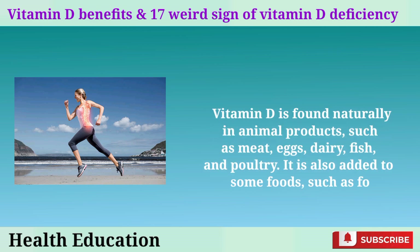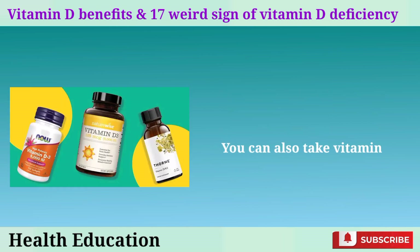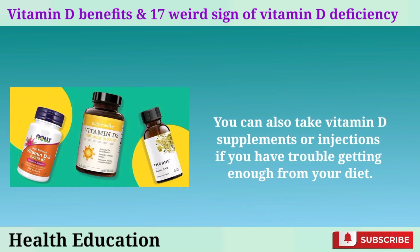Vitamin D is found naturally in animal products, such as meat, eggs, dairy, fish, and poultry. It is also added to some foods, such as fortified breakfast cereals, plant-based milks, and nutritional yeast. You can also take vitamin D supplements or injections if you have trouble getting enough from your diet.